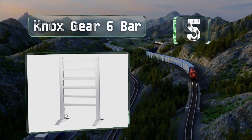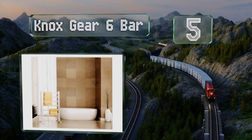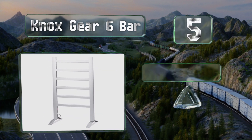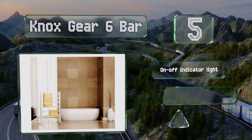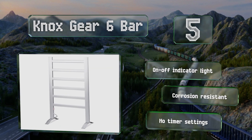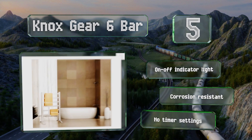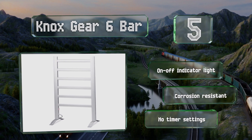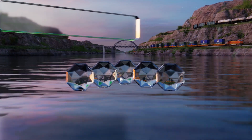Halfway up our list at number five, made from brushed aluminum with thick rectangular rails, the Nox Gear Six Bar sports contemporary styling that will complement modern bathrooms. It comes with wall mounting brackets as well as freestanding feet, allowing for versatility in your choice of location. It's equipped with an on and off indicator light and is corrosion resistant, but it offers no timer settings.